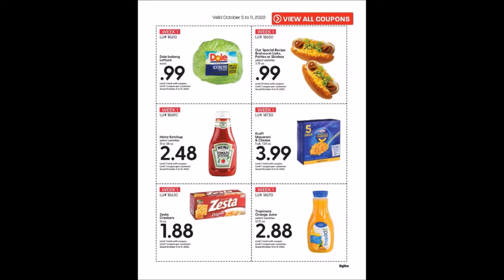Our Special Recipe brats, links, patties, or skinless — it's 3.75 ounces for 99 cents, limit of 10, which is normally the sell price we see for these.